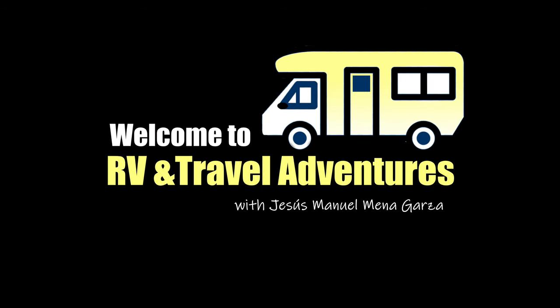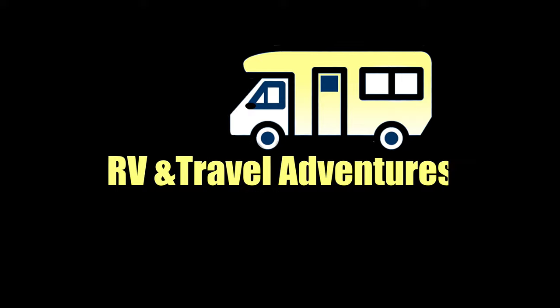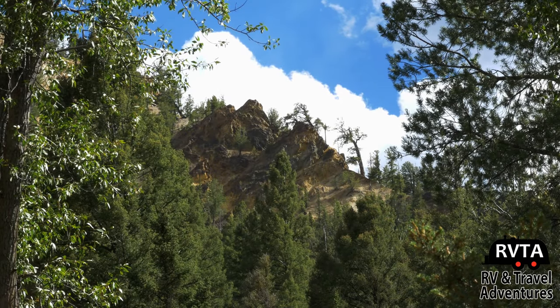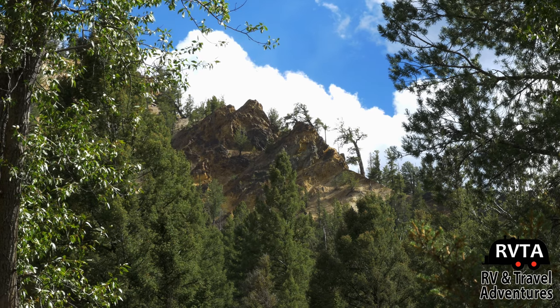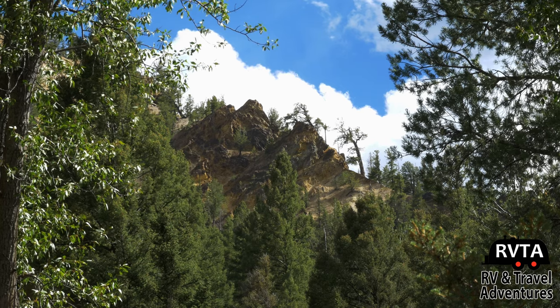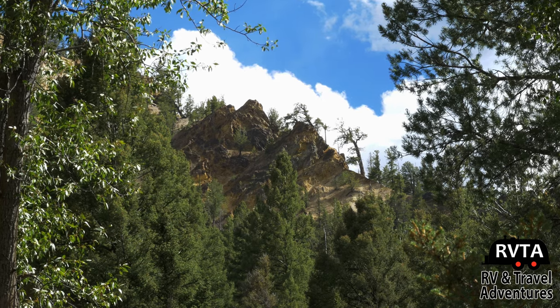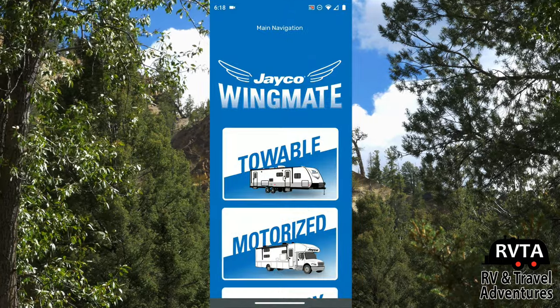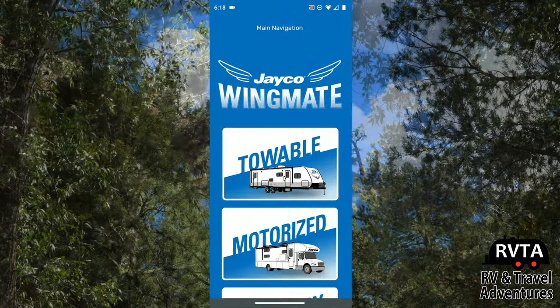This is Jesus Manuel Menagarza and welcome to RV and Travel Adventures. In this edition I look at a new RV travel app called Jayco Wingmate. I really like this app — you can download it for free and it's very inclusive. Of course it has some advertising for Jayco at the bottom, but it's very informative for newbies and also for people who have a lot of experience. It gives you a lot of lists of ways to improve your traveling experience. So here's a look at the Jayco Wingmate.